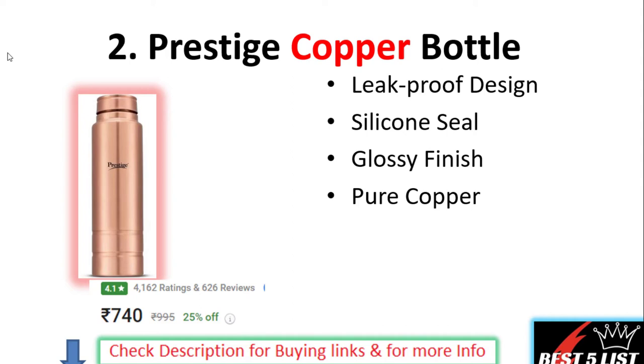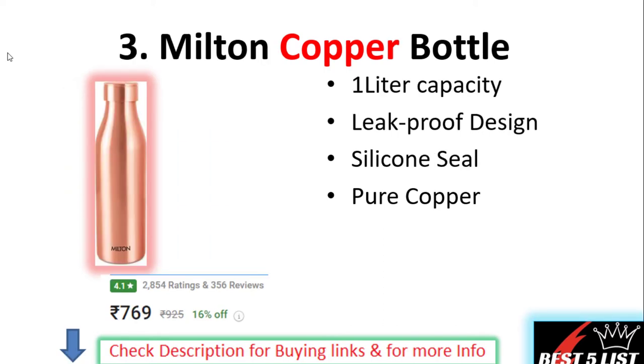Number two: Prestige Copper Water Bottle. These are leak-proof designed water bottles. It comes with a silicone seal and has a glossy finish. The material is made up of pure copper. The price on this product is 626 rupees.